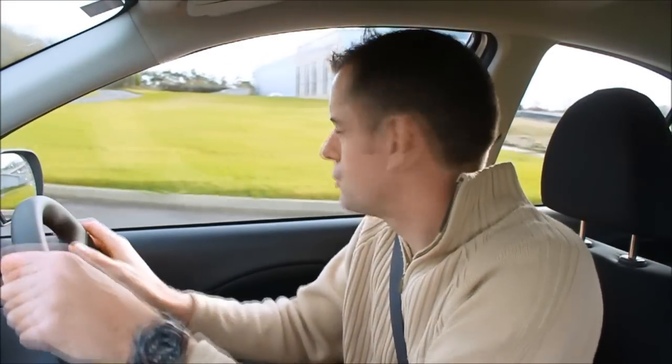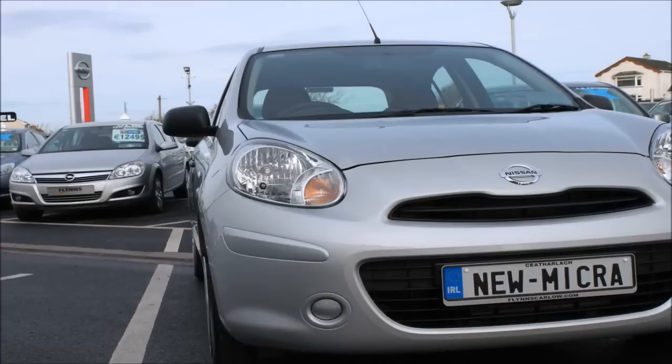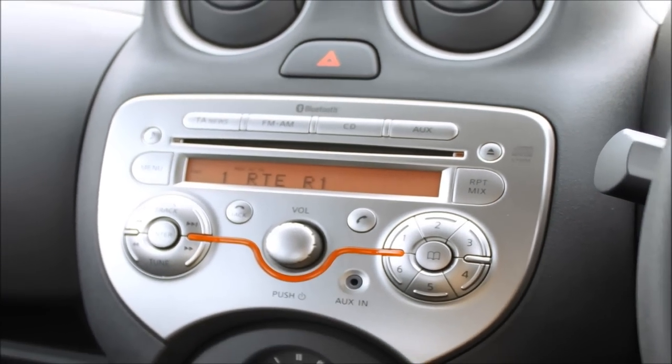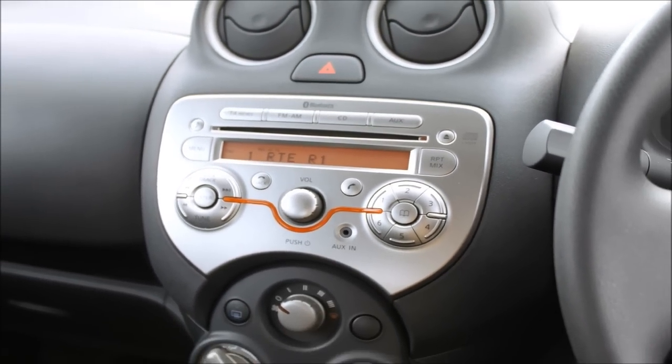This one is the entry-level model, so I'm not driving some fancy top-range press car. This is the entry-level 1.2 litre model — this is the model you'll buy. In this one I have all the good stuff as well: I have front electric windows, a decent stereo which I was listening to earlier and is pretty good actually, and I also have Bluetooth hands-free which is available on all of the cars.